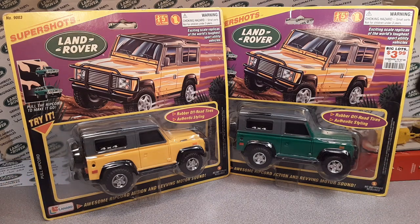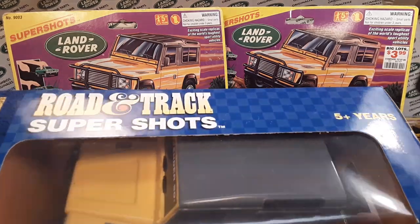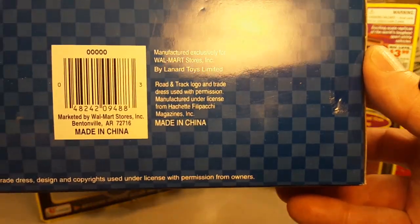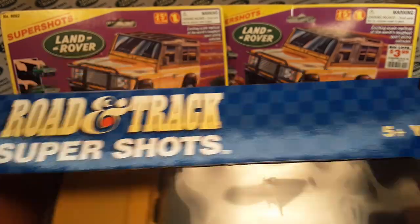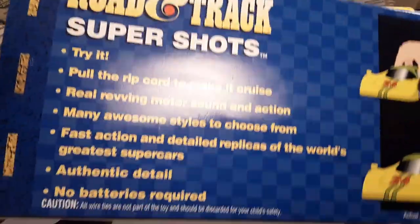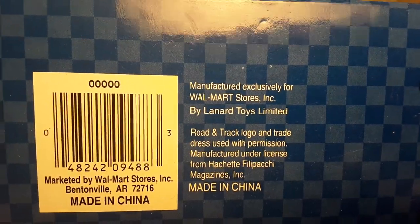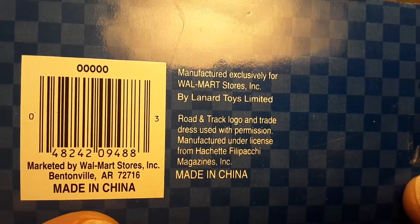I'm going to try to tag the video at the end because I have done this before. Let me find the manufacturer here. 'Manufactured exclusively for Walmart stores by Lenard Toys Limited.' So there you go.